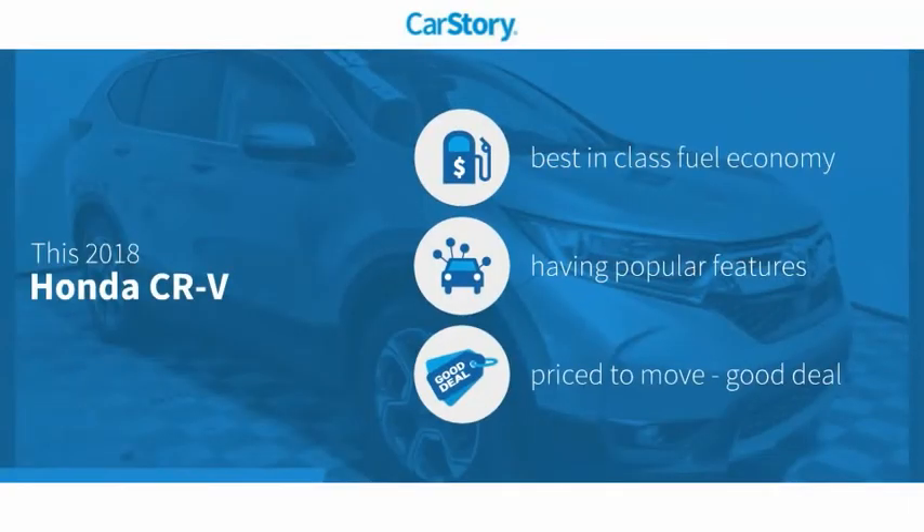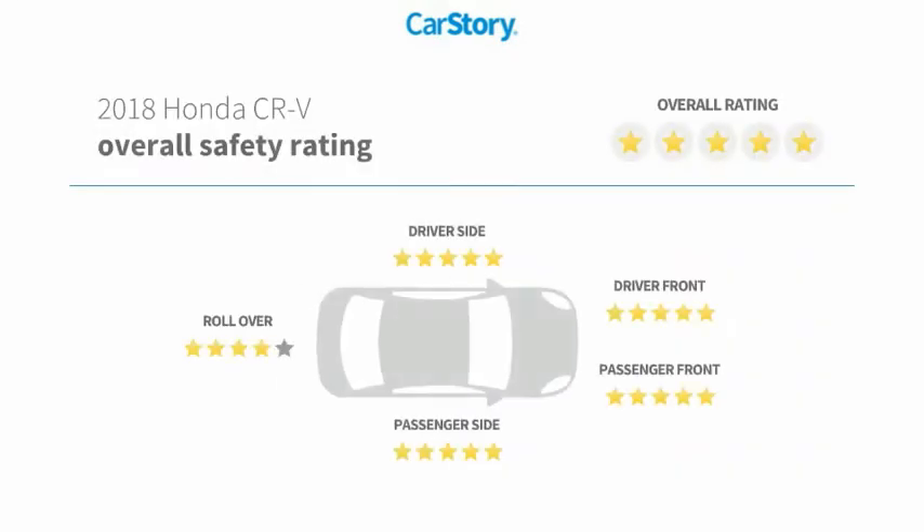CarStory research indicates this vehicle as having best-in-class fuel economy with popular features and a good deal, and has been listed as an IIHS top safety pick with these ratings.